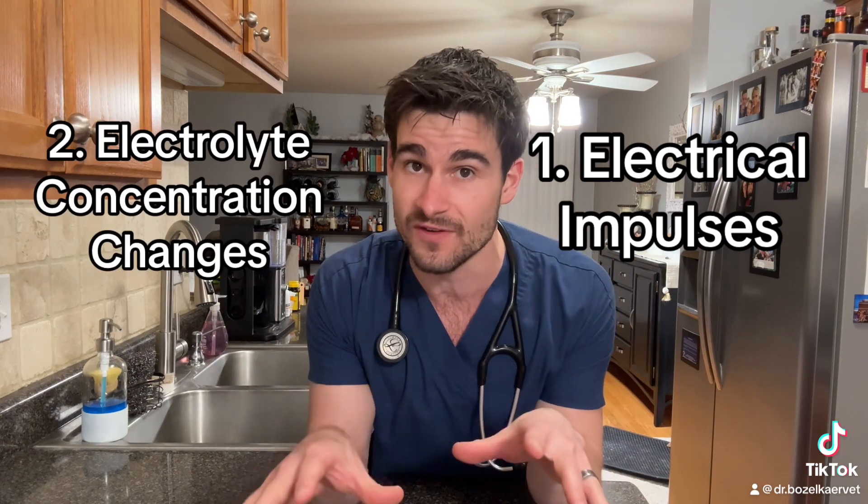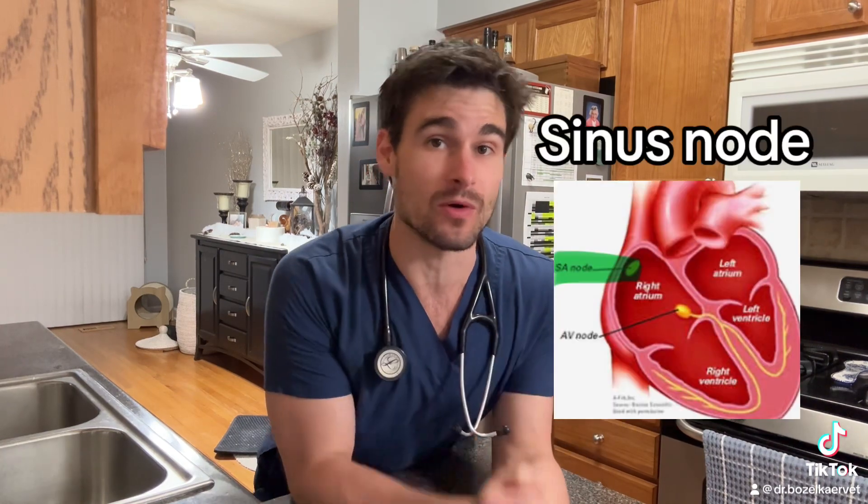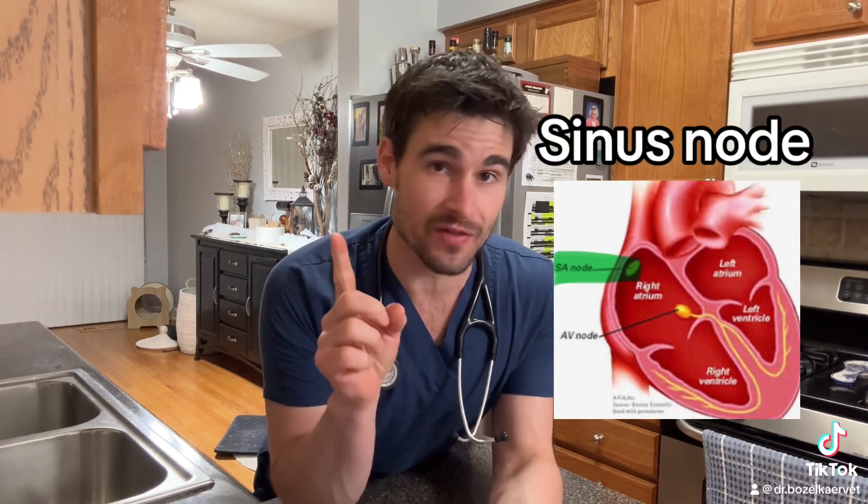For the purposes of this video, we're just going to talk about the electrical impulses. Inside the heart, there are these two bundles of cells that we call nodes. The first one's called the SA or the sinus node, and the second one's called the AV node.